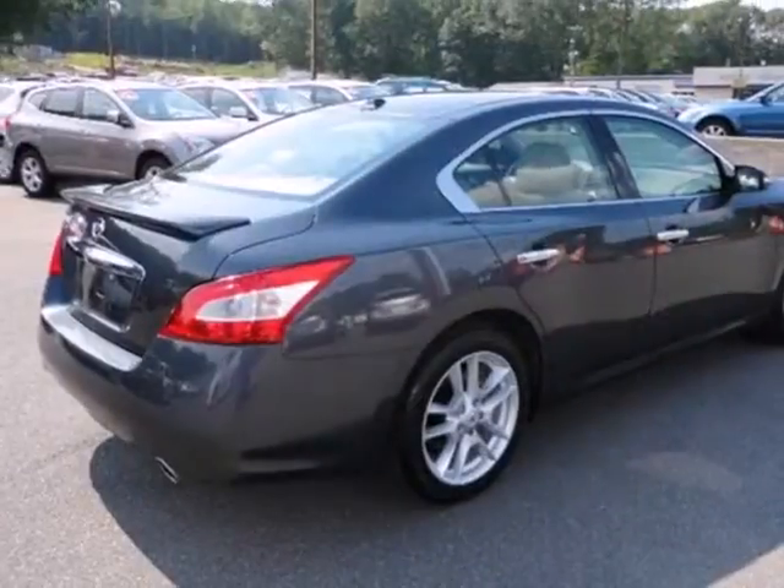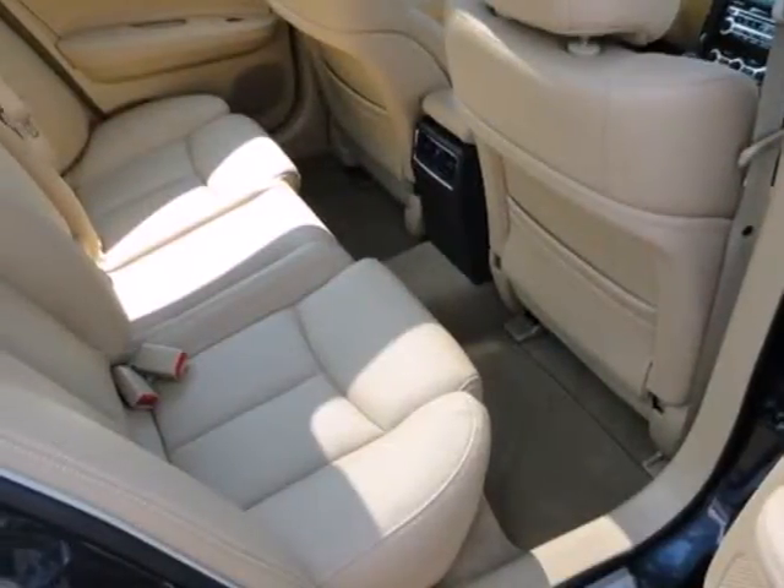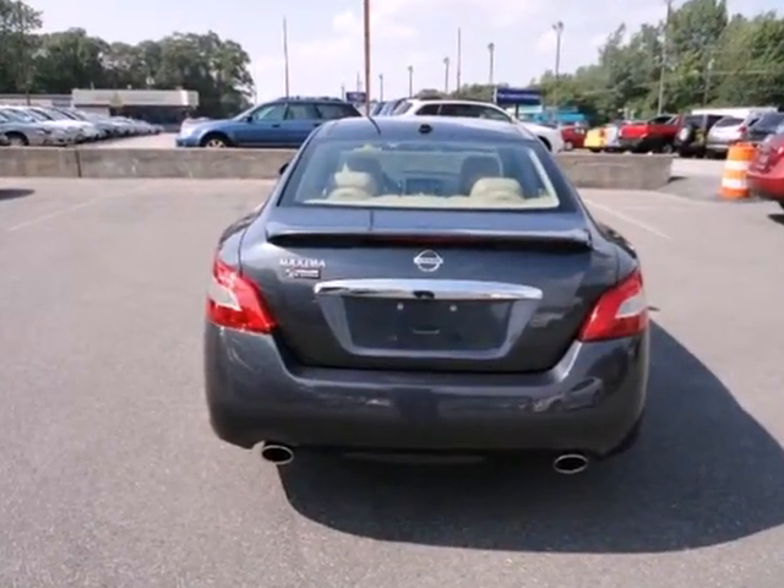This magnificent Maxima is both driver and family-friendly with all the latest high-tech safety features and a perfect 5-star rating for front and side impact protection. Come on in today and see it for yourself.